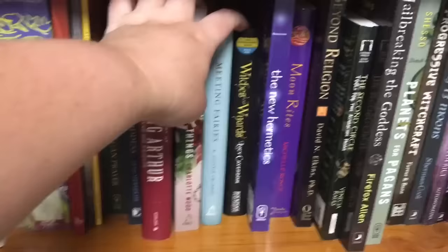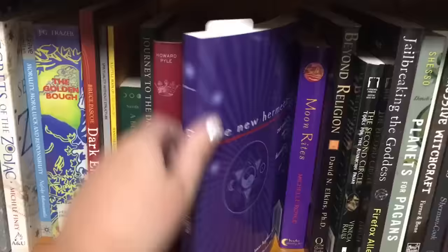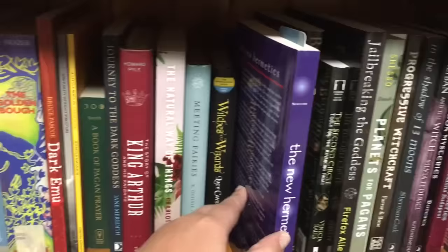Then we have The New Hermetics, which is the book I was reading when I stopped being able to read. I'm about a third of the way through and I was really enjoying it. It's that really traditional Kabbalah, Hermeticism approach to magic and practice, but in a much more accessible modern way. I'll have to get back into that. Do you guys find it hard to start reading where you left off when it's been months? I always find that really difficult.